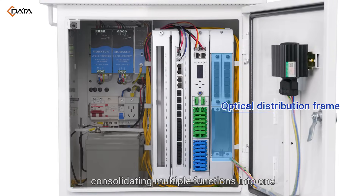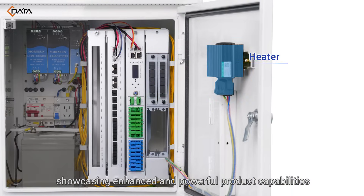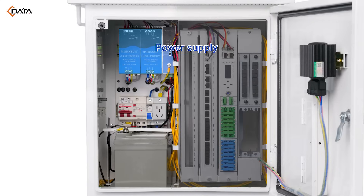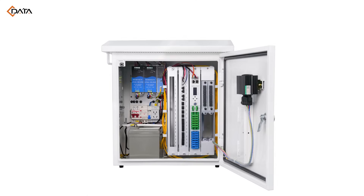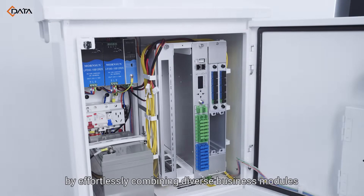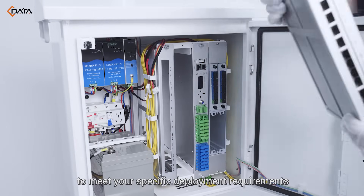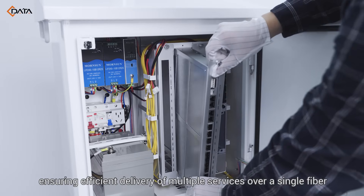Highly integrated and modular, consolidating multiple functions into one, showcasing enhanced and powerful product capabilities. C-DATA offers customized solutions by effortlessly combining diverse business modules to meet your specific deployment requirements, ensuring efficient delivery of multiple services over a single fiber.